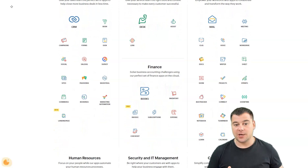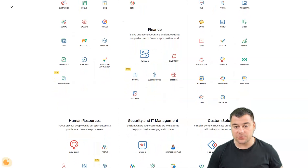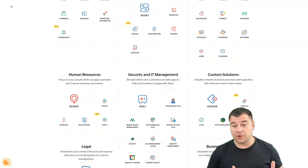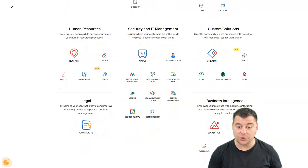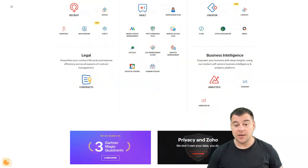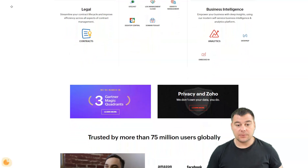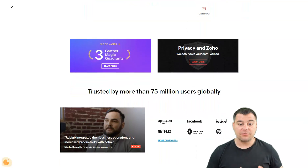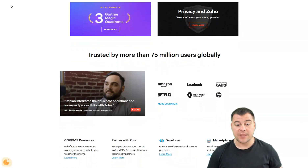In short, an excellent CRM package just got better. Zoho CRM is a great choice for remote teams and sales professionals who spend a lot of time in the field. Its mobile app for iPhone and Android offers many of the same functions as the desktop version and updates in real time, so the most current customer data is always available.